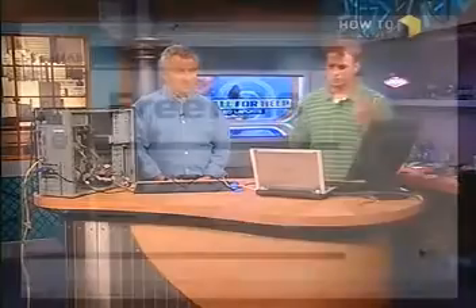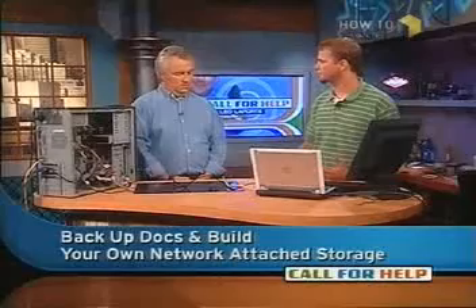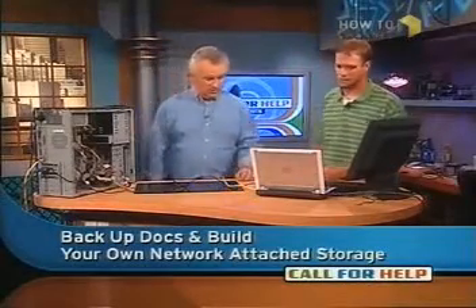How do we maintain it if we don't have a monitor, keyboard, or mouse? We have a web interface that we log into from our machine — you can surf to this just using your web browser. There's the FreeNAS web interface. By default, when you go to log in from your browser, it asks for login and password. The default is admin and freenas — but you will change that, of course, because you don't want anybody else using it.